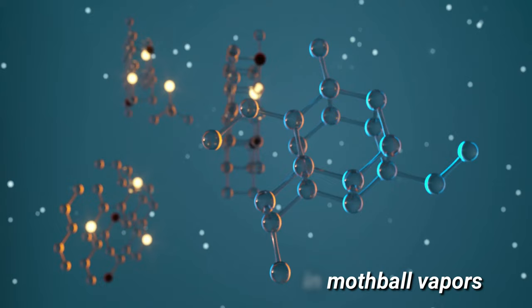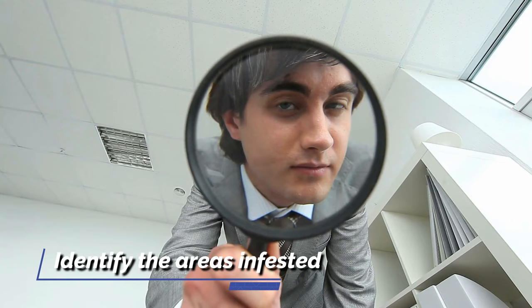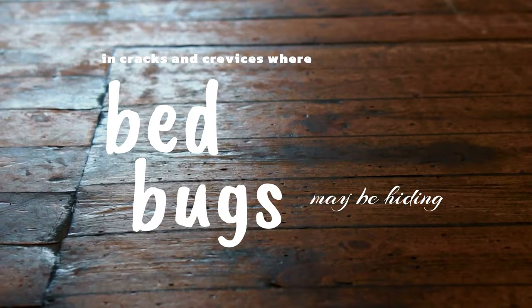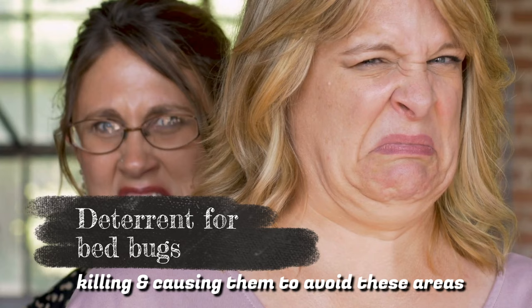To kill and repel bed bugs with mothballs, identify the areas infested with these pests. Sprinkle mothballs in and around these areas, such as under your mattress, or in cracks and crevices where bed bugs may be hiding. The odor of mothballs is a deterrent for bed bugs, killing and causing them to avoid these areas.